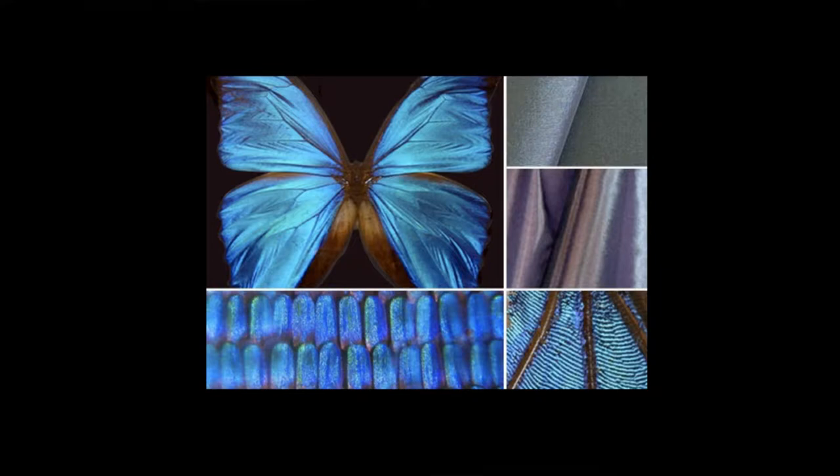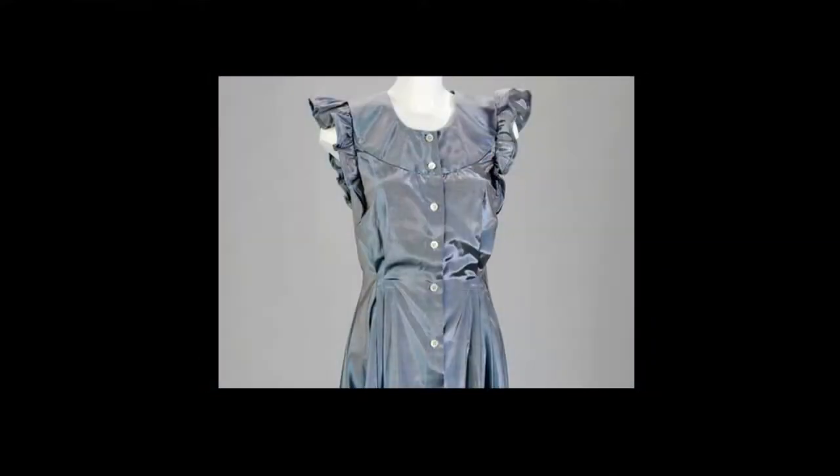Another attempt using structural color was made in Japan. There was one company manufacturing textile called Morpho Tex. They even made some clothing from this textile. However, this business was unsuccessful and was shut down in 2011.